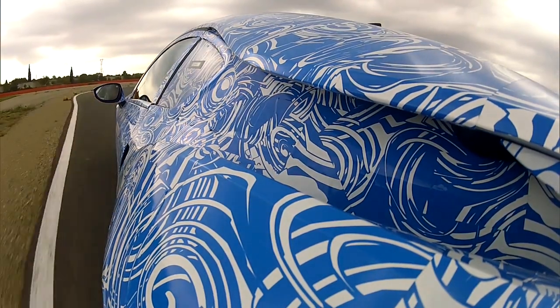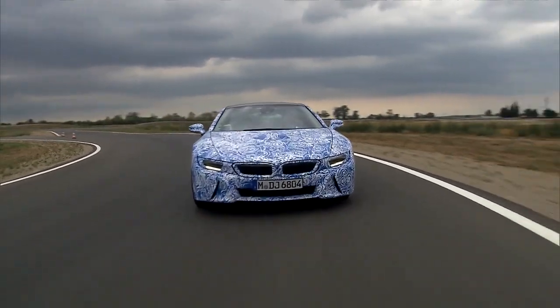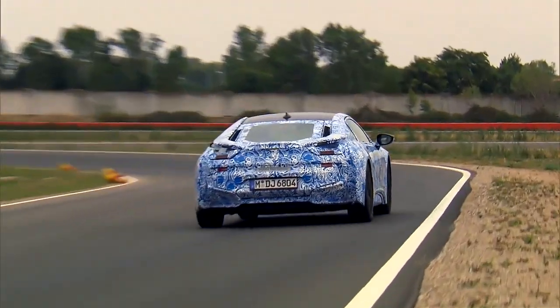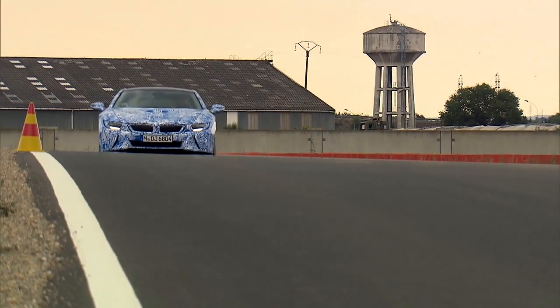An optimal aerodynamic concept includes every detail to reduce fuel consumption and to reach the best driving values. So the BMW i8 features not only the best of eDrive technology, but also aerodynamics, efficiency and sports car performance.